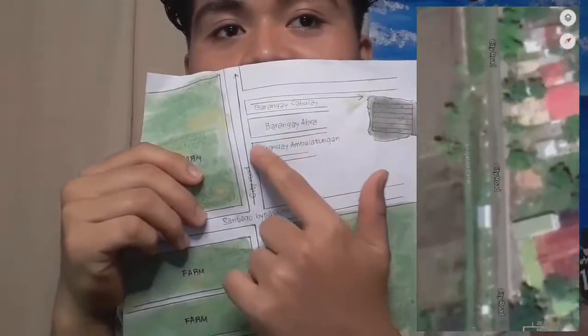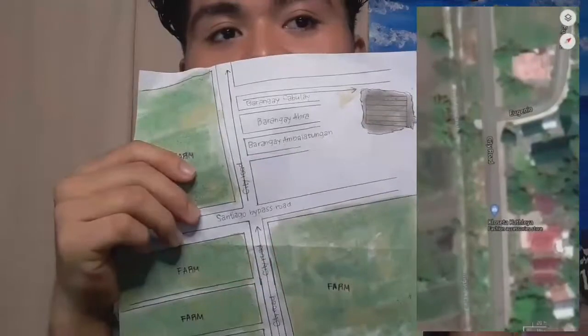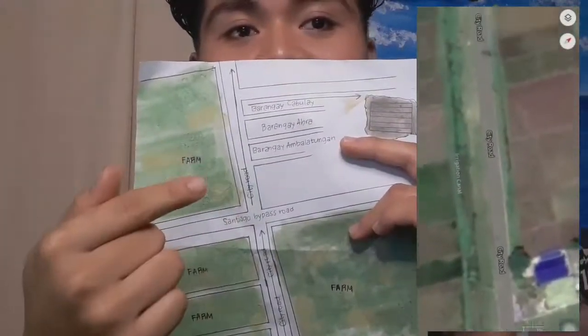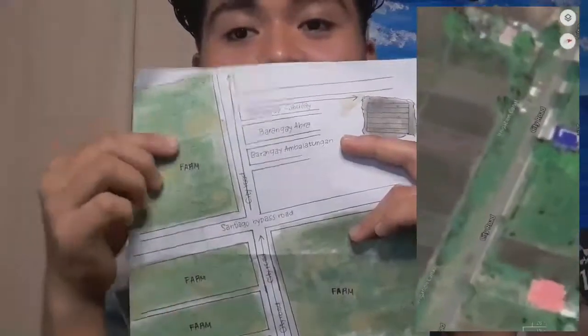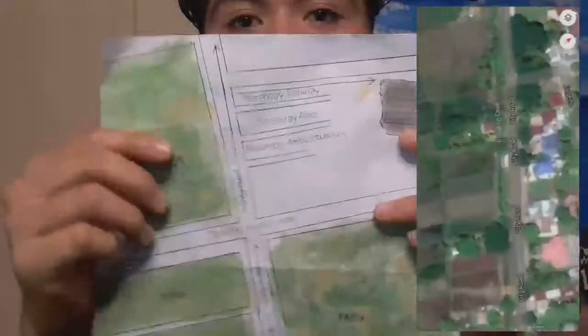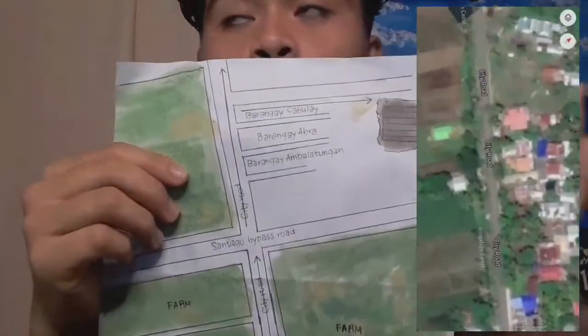Just go straight on the City Road. Right from now, we can reach our Barangay, which is Barangay Kabulay. The first thing that you can see when you enter Barangay Kabulay is Puruk Uno, which is Puruk One. Let's just go straight on the road there.